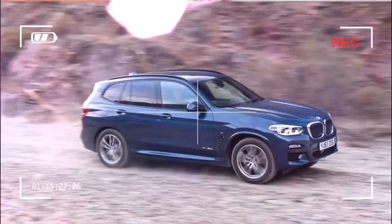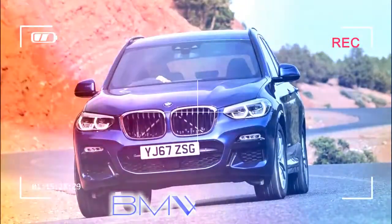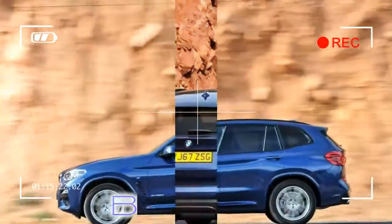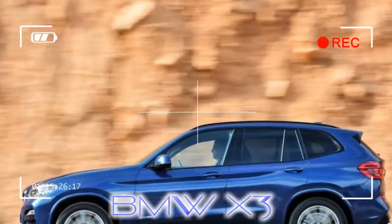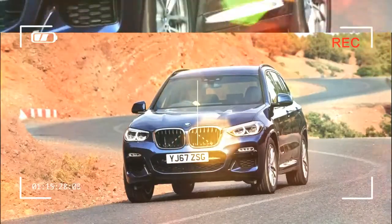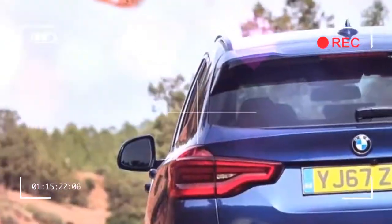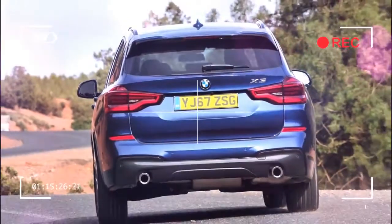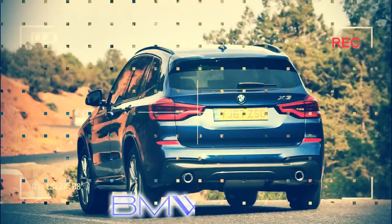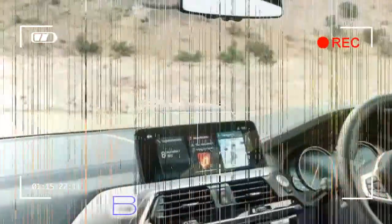The premium midsize segment has grown tenfold since BMW first launched the X3 in 2003. In recent years, rival products have seemed more appealing. Now the X3 has been comprehensively updated with a new platform, styling, and tech. BMW has shifted close to 1.5 million X3s over two generations since 2003 and wants to dominate the class once and for all.